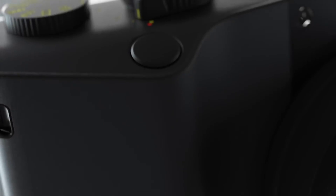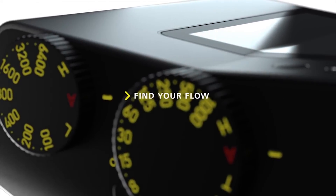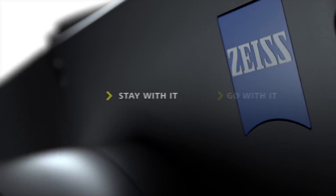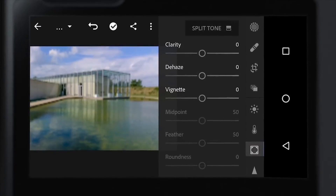One of the most exciting cameras I didn't talk about is the Zeiss ZX1. There were a lot of teasers for this, but there's no price or shipping date yet — just an announcement that it's coming. It will be a Zeiss full-frame 37.4 megapixel camera with an elegantly designed body, a fixed 35mm Zeiss Biogon f/2.0 lens built in. The big thing is it's being called the Lightroom camera because Adobe Lightroom is built directly into the camera.